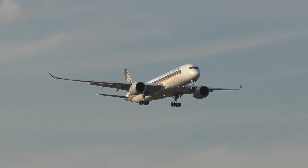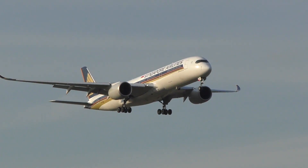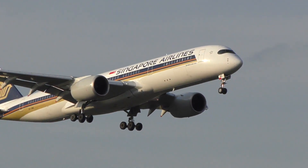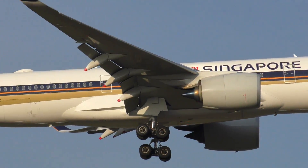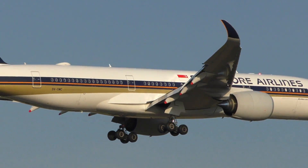The A350 overall is a twin-engine aircraft, specifically aimed at doing long-range flights. If you were to purchase yourself an A350-900, it would cost you some US $317.4 million. So far from cheap, but as we know, airlines can usually get discounts on these list prices, sometimes more than others.